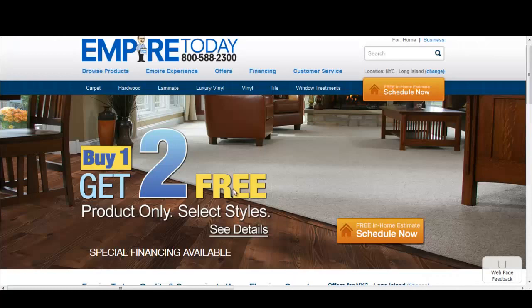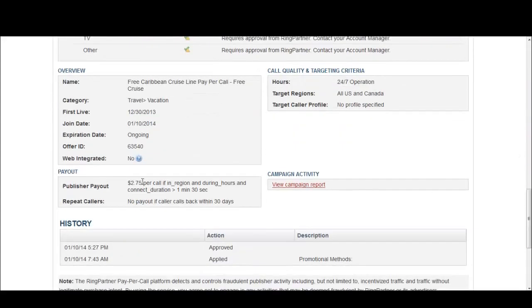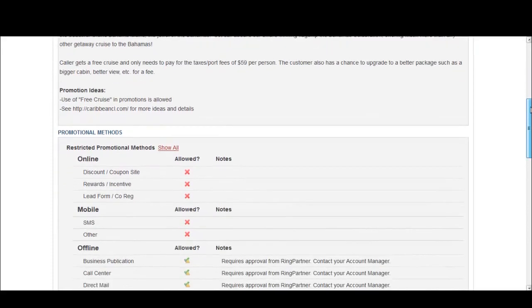Next, we'll quickly jump into another offer: Free Caribbean Cruises. This particular offer might not work too well on search traffic unless you have really cheap search traffic — anywhere from 10 to 20 cents per call — and then you could potentially try sending traffic to it. This offer pays out $2.75, and it's one of those offers where if you're able to buy phone numbers that have a lot of calls going to them from numbers sold off by their original owners, you basically just send that traffic towards offers like these and see if they convert.